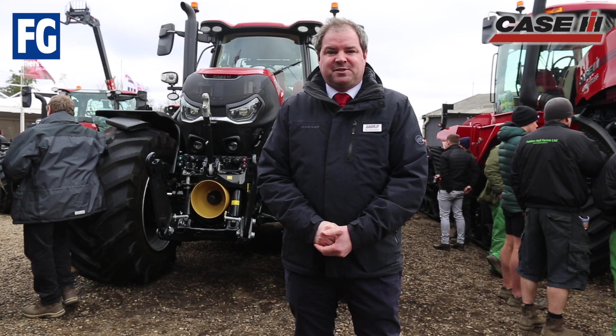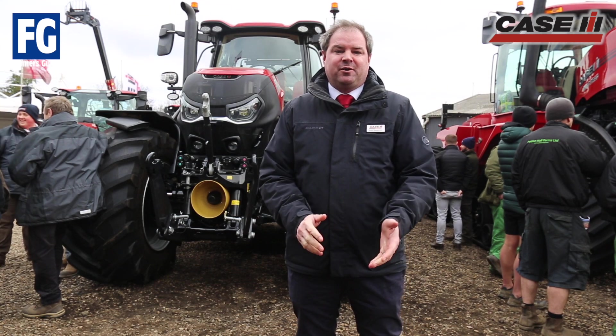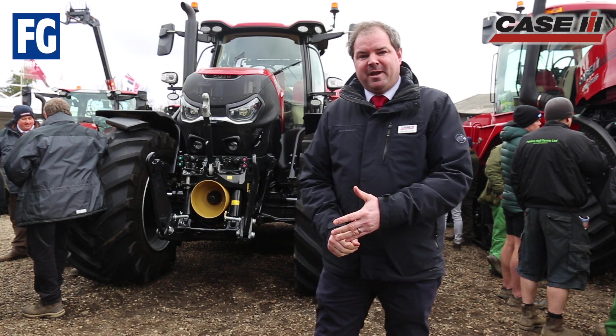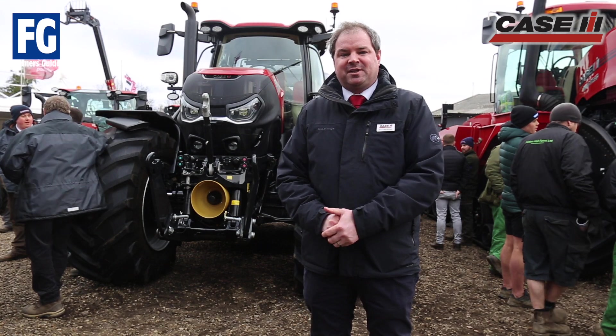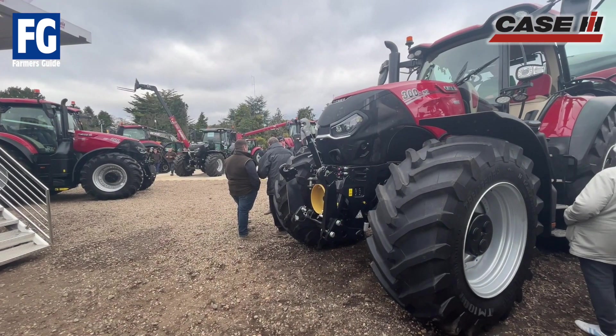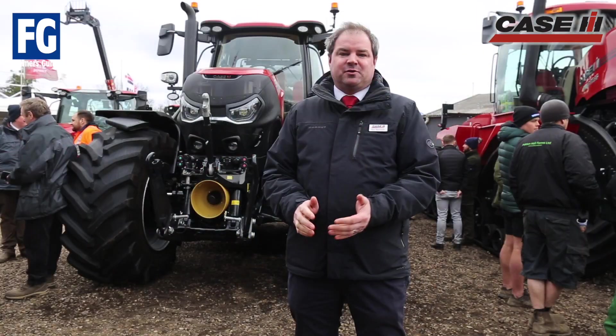Good morning from the 62nd Doe Show. I'm Ross McDonald, I'm the product manager for high horsepower tractors here in the UK and Ireland. The main tractor that we're showing this year is the new AFS Connect Optum Series. We have three models: 250, 270 and 300.